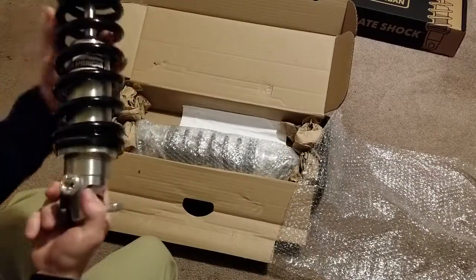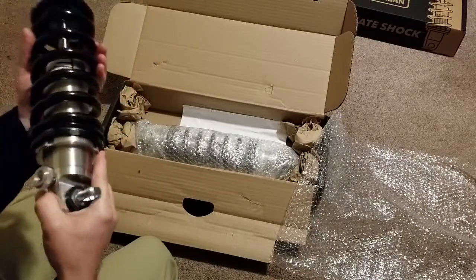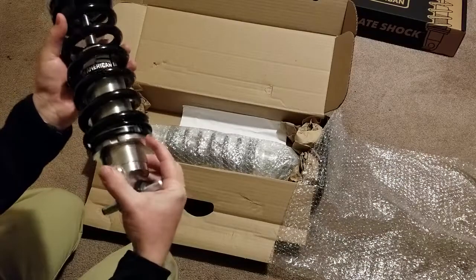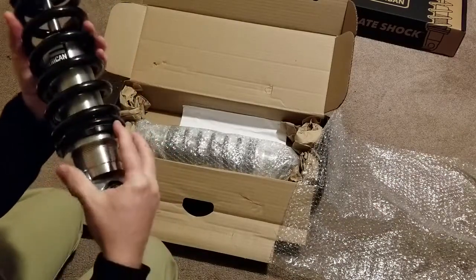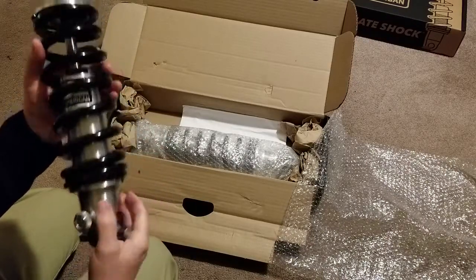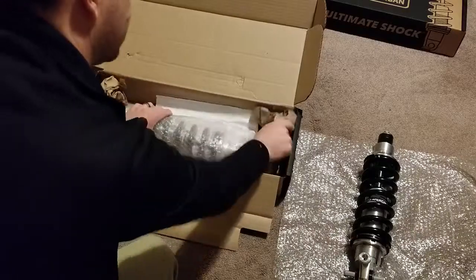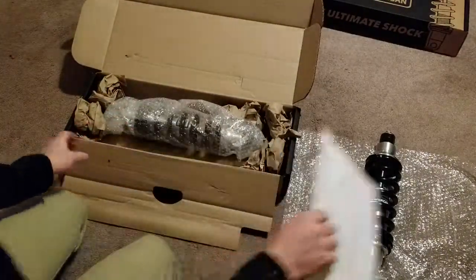I don't see a lock on the lower perch at first — oh, it's black, that's why I didn't see it. The silver part there is probably aluminum, and then the black piece is the lock, and then there's the upper adjustment for the perch. Hopefully it came with a spanner wrench — it's supposed to include one. So there's one of the fronts. I see some instructions in here; we'll open those later. I'll put this one back and pull open the rear.